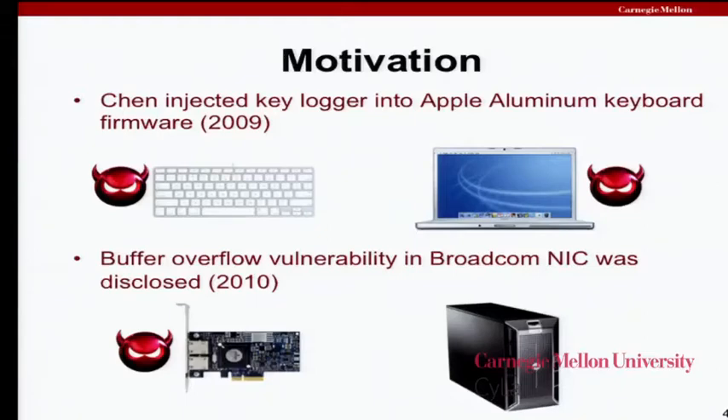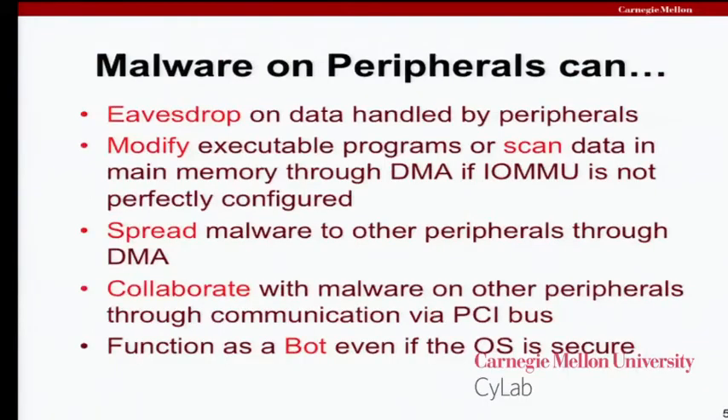Likewise, a more disconcerting vulnerability was discovered in a Broadcom NIC. This actually is a network-facing vulnerability, so you don't have to have physical control of the host to do this kind of attack. You know, compromise the network card, maybe you can compromise the rest of the host. Let's take a look at what some of the things a compromised peripheral might be able to do.